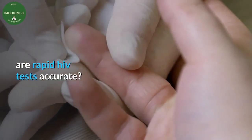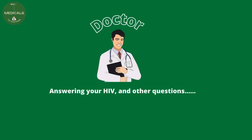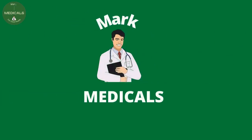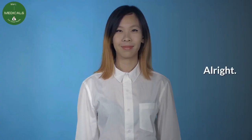Are rapid HIV tests accurate? Hello friends, welcome to Mark Medicals. If you are a new visitor and would love to continue learning from our short and sweet HIV videos, subscribe today.